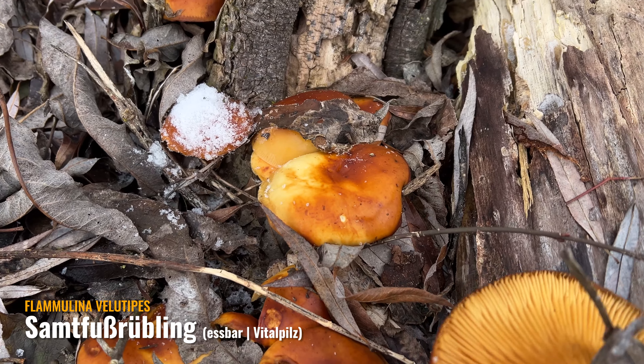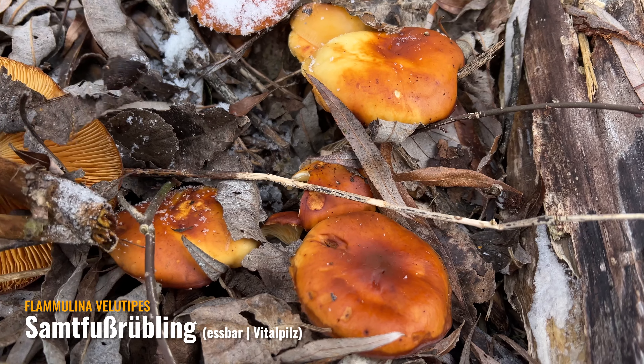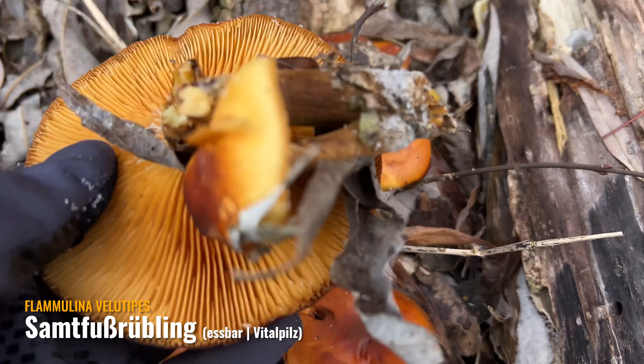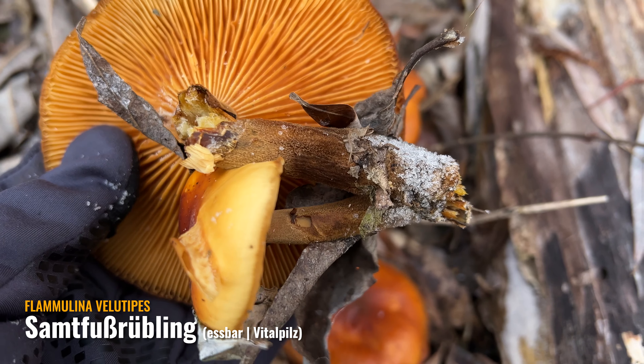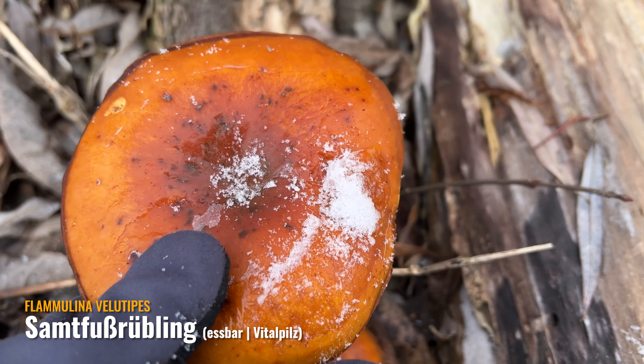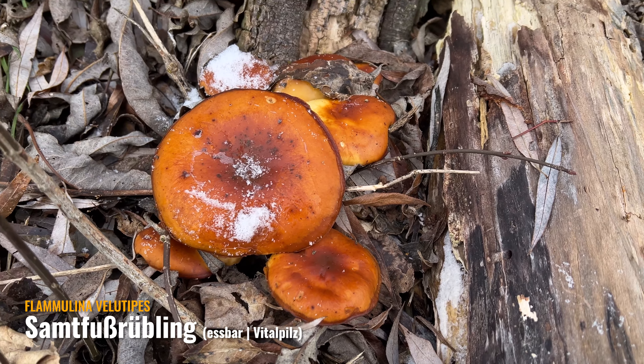Hier sind noch andere, aber die sind alle so groß – alle relativ groß. Man sieht noch schön den samtigen Fuß und die typischen Merkmale des Samtfußrüblings. Schöner Fund.